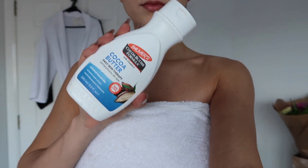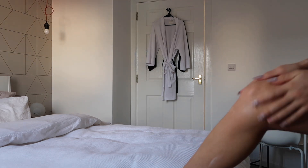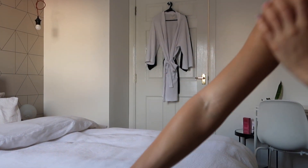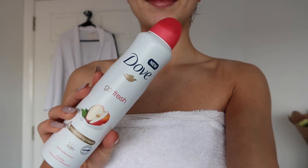Body lotion is my favourite step. This specific lotion is the only one I ever use and ever buy — I've used it for years, both in summer and during winter, and it honestly leaves my skin so hydrated and so soft. This is also the deodorant I'm currently using.